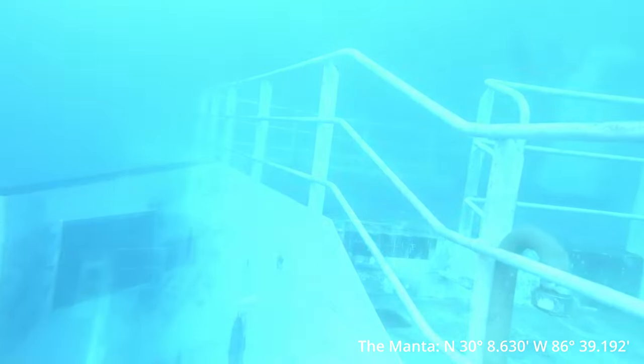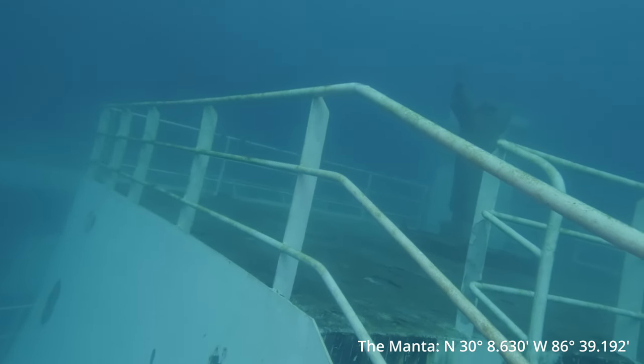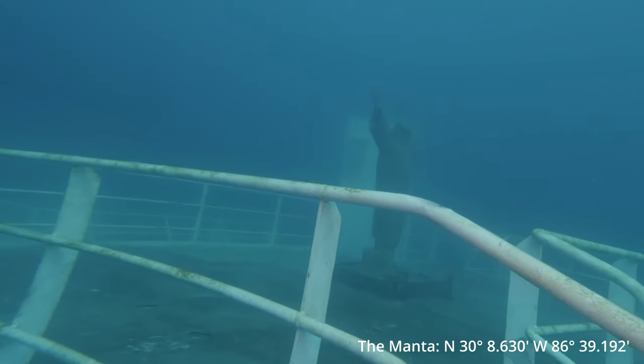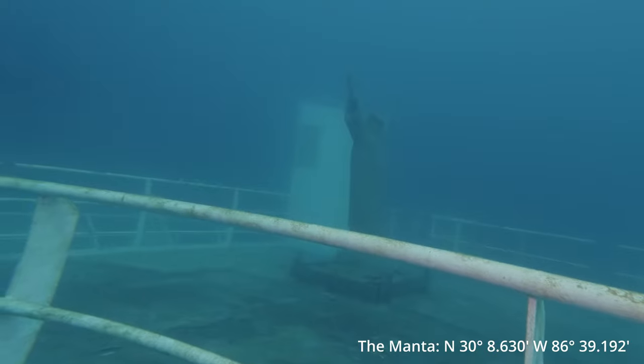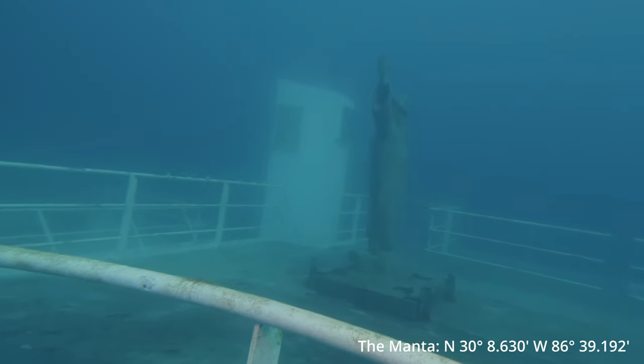Not a whole lot of life on it yet since it was just deployed less than a month ago. However, there is some algae that's starting to grow on it. The Manta is one of two ships set to be deployed in the Gulf, the other one being the Dolphin. They're both part of a five-year plan at two million dollars, both being about a million dollars each to clean and prep to sink.